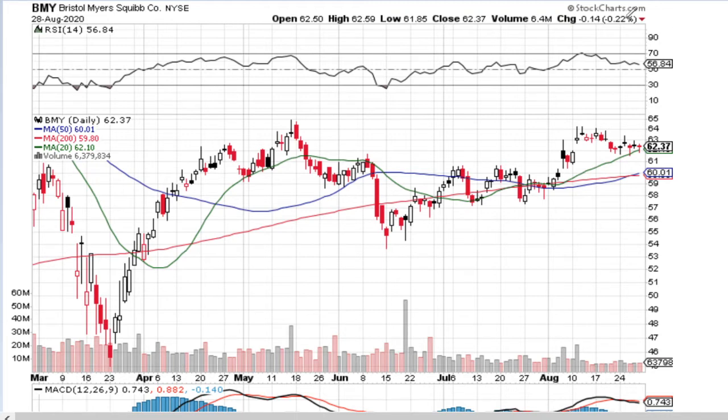BMI is a stock that is entering correction behavior from its previous wave that started at the beginning of August. This opens up interesting buy opportunities, so to understand the levels where we can buy and what risks and gains we might have, let's do the general analysis for this one.